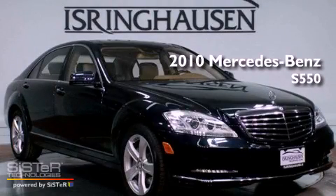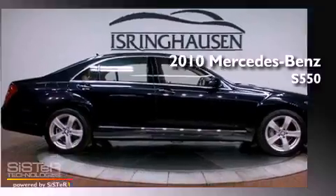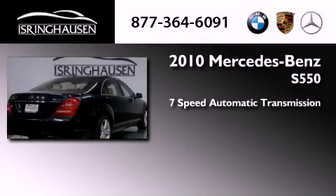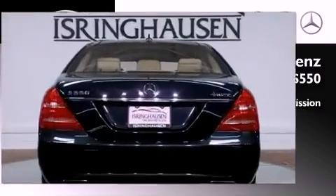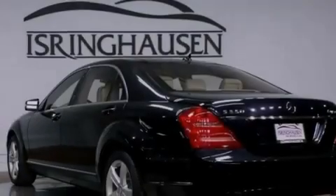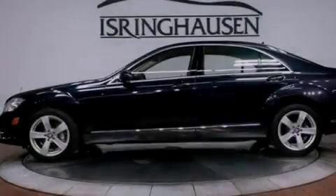This is a certified pre-owned 2010 Mercedes-Benz S550. This four-door sedan has a seven-speed automatic transmission, a 5.5 liter V8, and the added safety and control of all-wheel drive. Its top features include an Airmatic active suspension with an active damping system, and the pre-safe collision mitigation system.